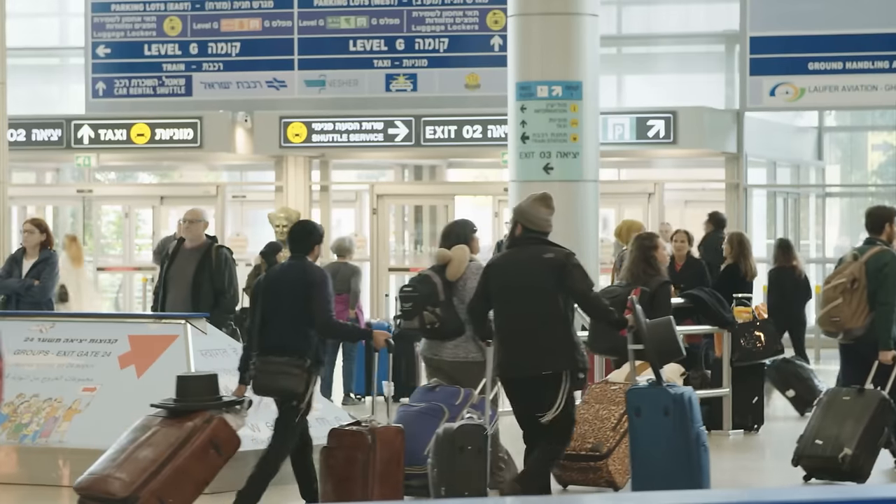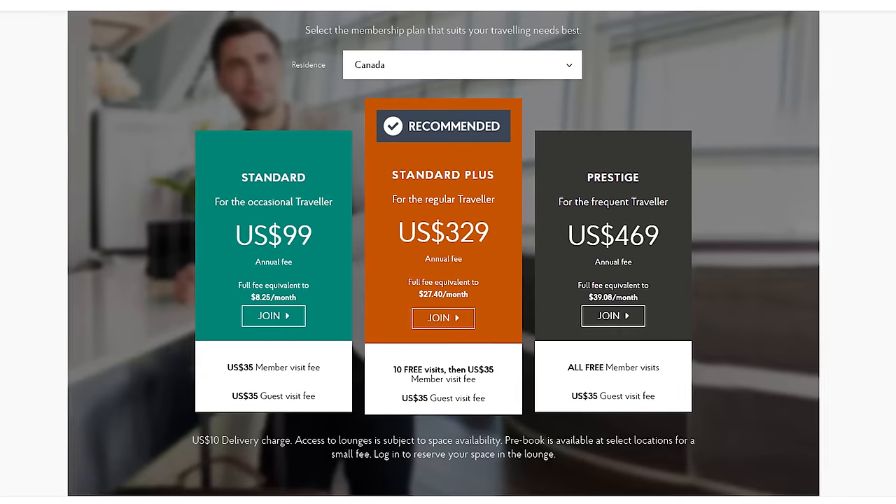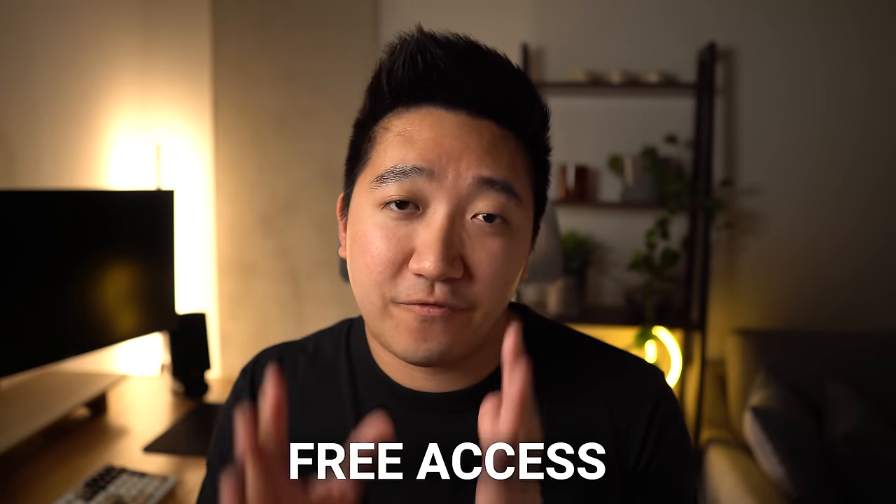That said, with such a wide network, it at least gives you that separation from the main airport areas — especially for a place to work or having some drinks and snacks, because we all know airport food is really expensive. Cost-wise, membership to this lounge network could cost you between $300 to $500 a year, but fortunately a lot of the cards we talk about today will give you some form of free access.